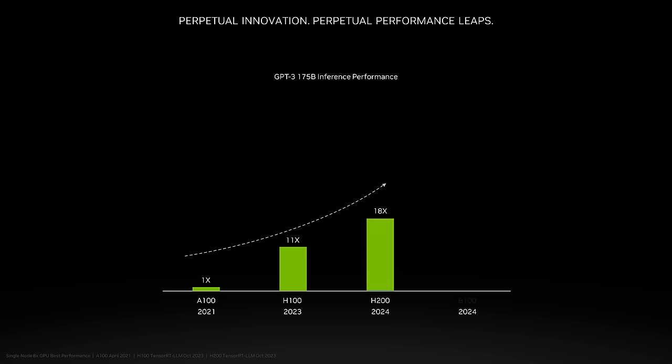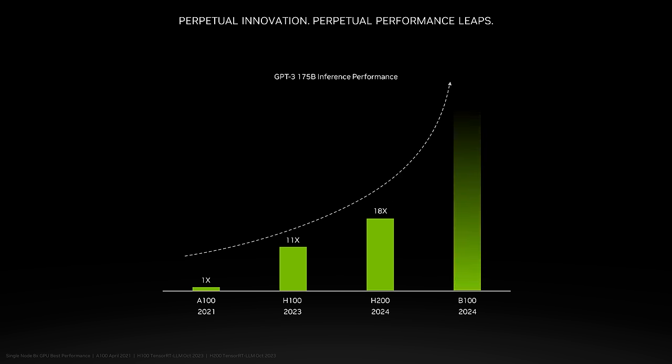H200, measured today, is 18 times more performant than A100 on the same GPT-3. This is just the beginning, and we're actively enhancing software optimizations for Hopper, promising continued performance enhancements for both H100 and H200 in the upcoming months. Our roadmap will continue to drive innovation, pushing the boundaries of performance and efficiency.